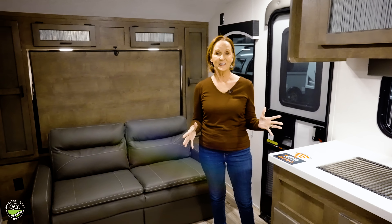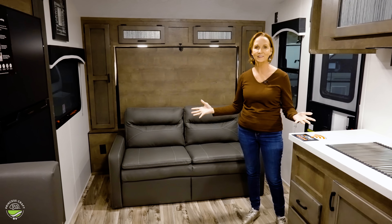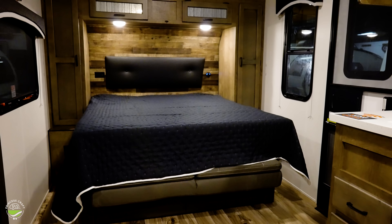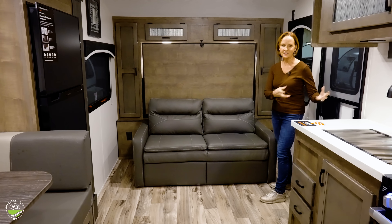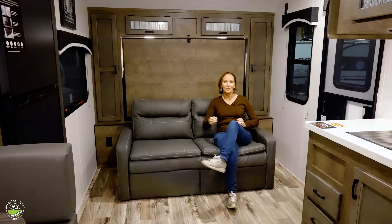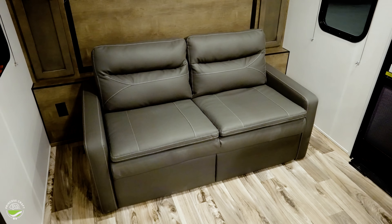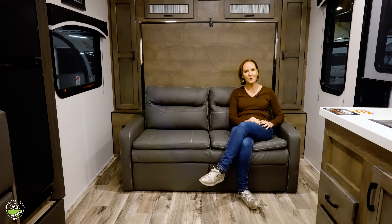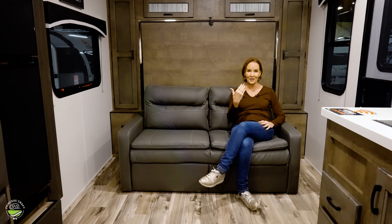The first thing I notice in here — the Murphy bed option makes it feel very open when you walk in. This Murphy bed is one of my favorite designs. You don't have arms in the way that you have to take off and set somewhere or put in a cabinet. It is really comfortable — the back is cushy. I could really enjoy this even at home. And it is one of the easiest Murphy beds to lay down and to set back up.